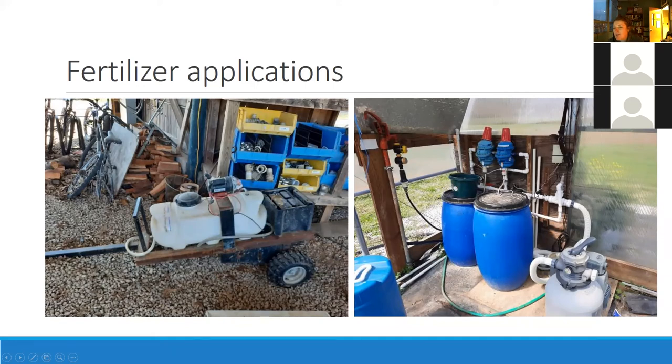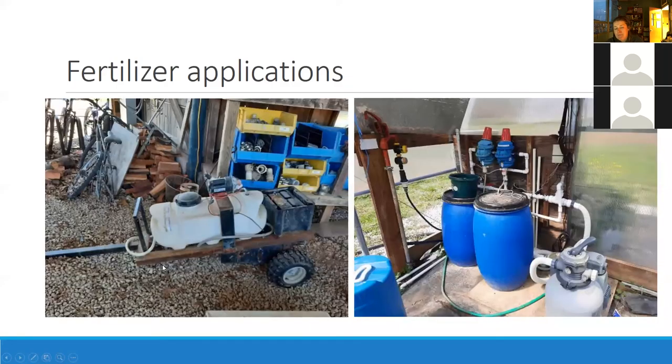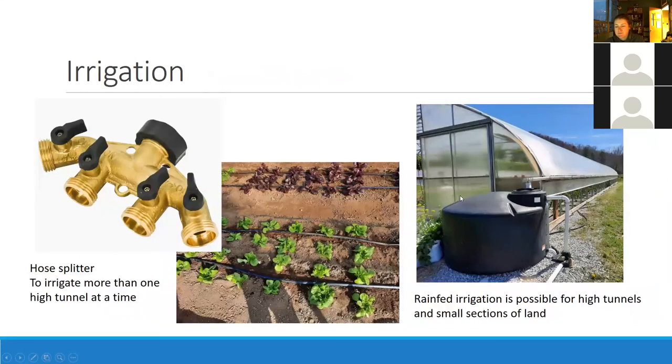The next step up would be something like a dosatron, which is quite a bit more expensive and requires more thought. At our research farm they've created a mobile version — similar to the fertigation setup but on a wagon that can be pulled by a four-wheeler. If you had multiple fields that needed to be fertigated you pull this behind you, keeping things efficient and not breaking your back. For greenhouses and high tunnels, dosatrons work great — for soilless production, two barrels with two different types of fertilizer are usually recommended.